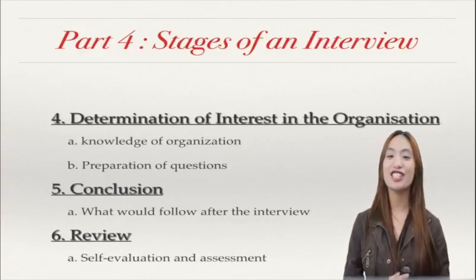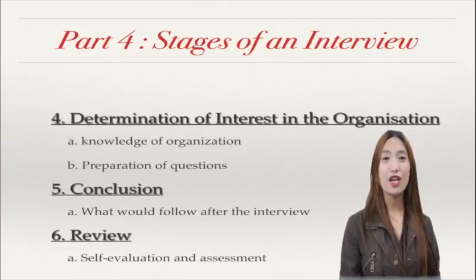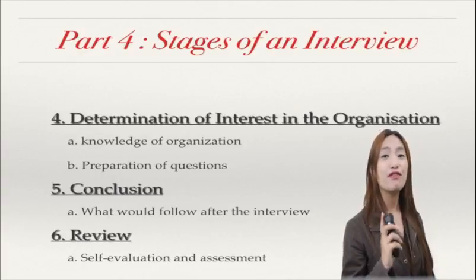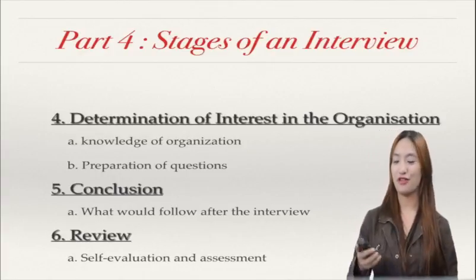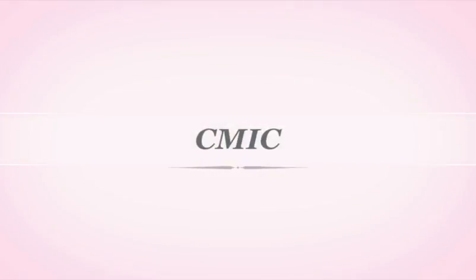That's the six stages of an interview. Hopefully this video helped you again before you go in an interview. So this is Annie. I'll see you again in the next videos and also with Teacher Eric and Teacher Jane. Thank you so much. Bye bye.